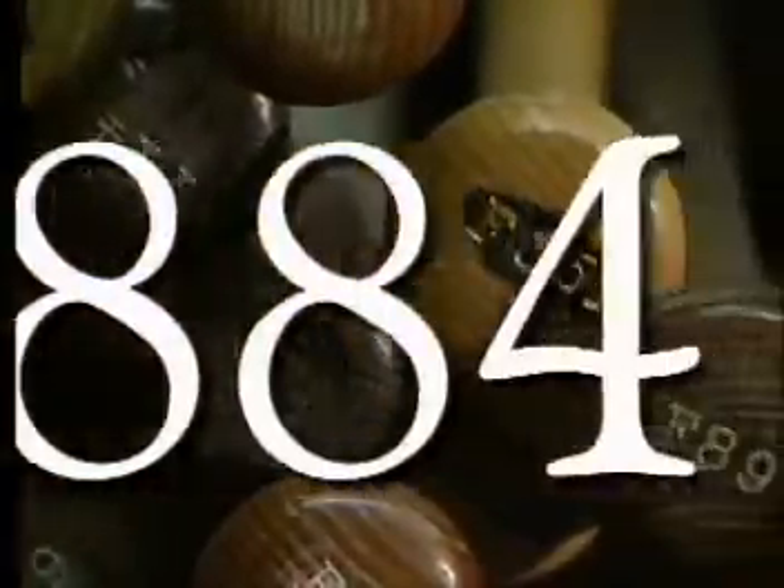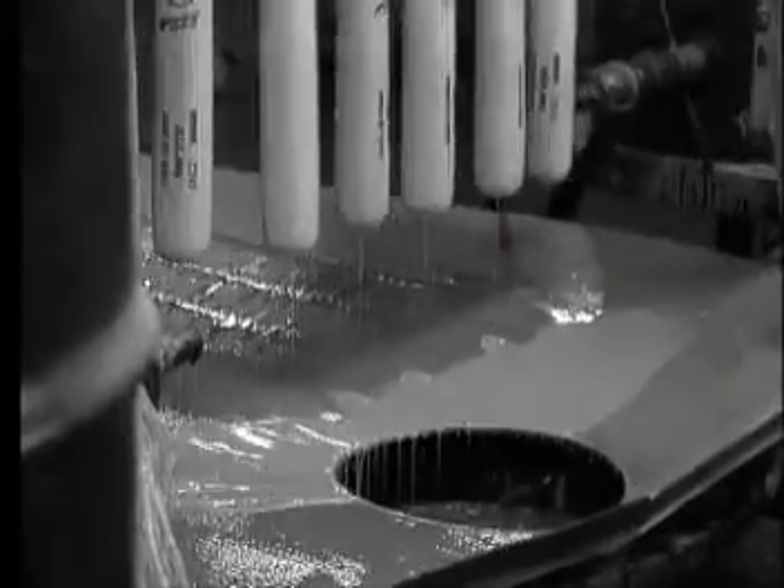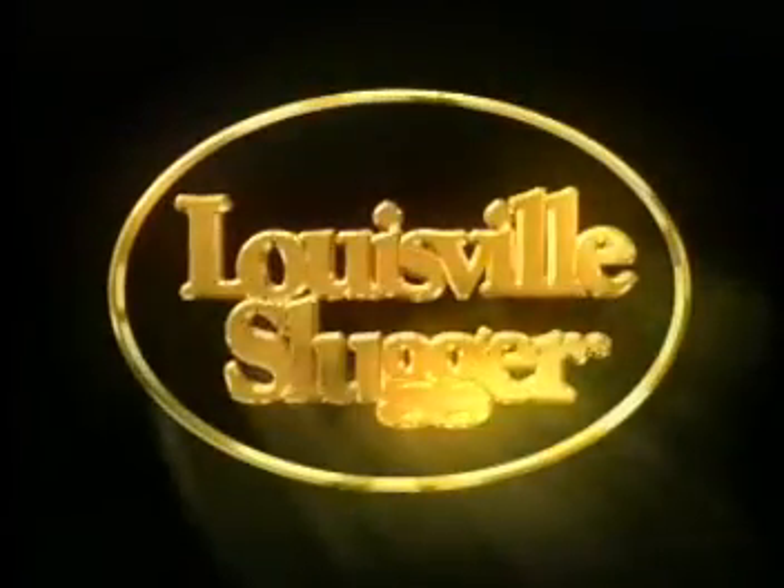Louisville Slugger is the name in baseball bats, and has been since 1884. Hillerick & Bradsby Company, the maker of Louisville Slugger bats, scored an 80-90% market share with their wood bat models until a change rocked the industry.